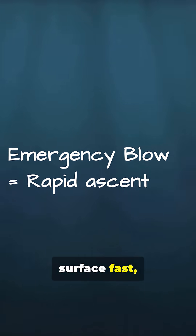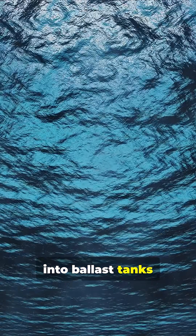If they must surface fast, they can do an emergency blow — flooding high-pressure air into ballast tanks to rocket upward.